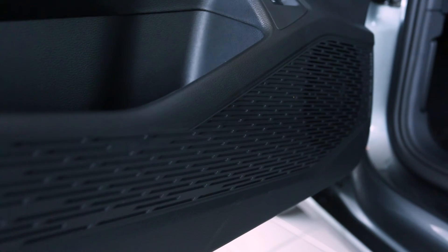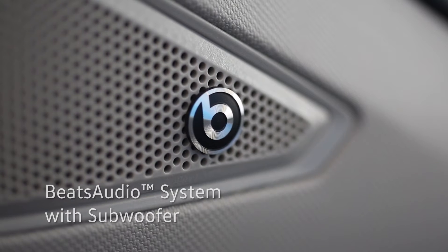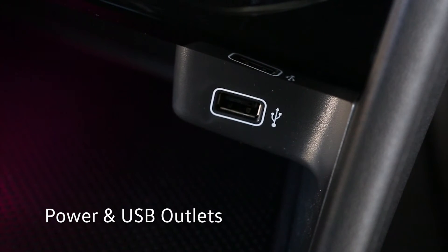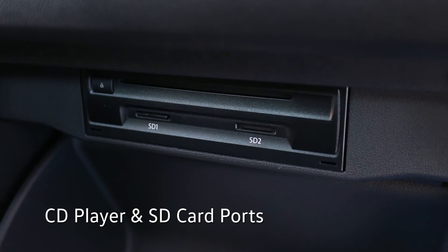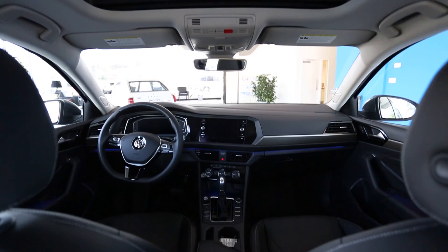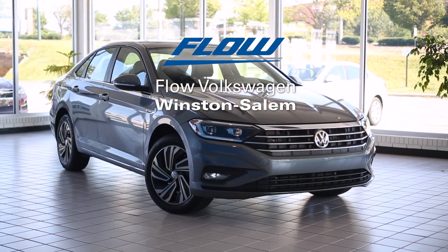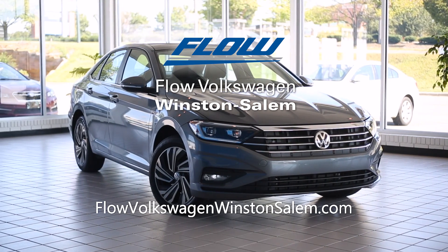Hear your music as you never have before with the Beats Audio premium sound system with subwoofer. Stay plugged in with power and USB outlets at the base of the dashboard and an additional USB port in the center console. The glove box houses a CD player and SD card ports for more media compatibility. If you'd like to learn more or test drive a 2019 Volkswagen Jetta, visit Flow Volkswagen of Winston-Salem or go to flowvolkswagenwinstonsalem.com.